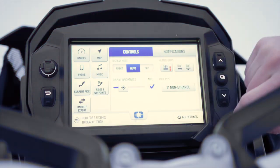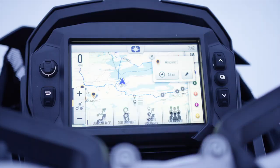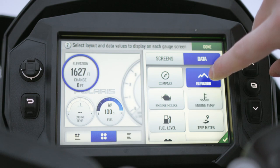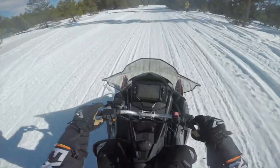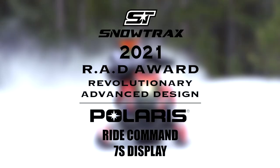Add to this the inclusion of smart warmers with on-screen thermostatically set hand and thumb heat, along with the ability to track riders in your group with Ride Command, and you have a powerful info package right at your fingertips. The touch screen is responsive and precise even with gloves. The buttons and jog dial on the gauge offer even more precision, and the switchgear on the handlebars allows you to toggle on-screen displays for a hat trick of ways to interact with this gauge. The Polaris 7S Ride Command display delivers information to the rider in a way that's not distracting from the spirit of snowmobiling, and for that reason we award Polaris's 7S Ride Command display the 2021 Snowtrax RAD Award.